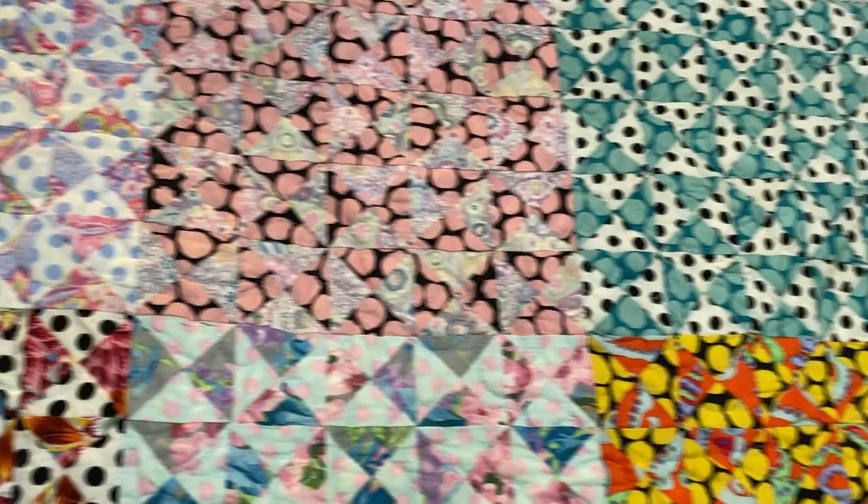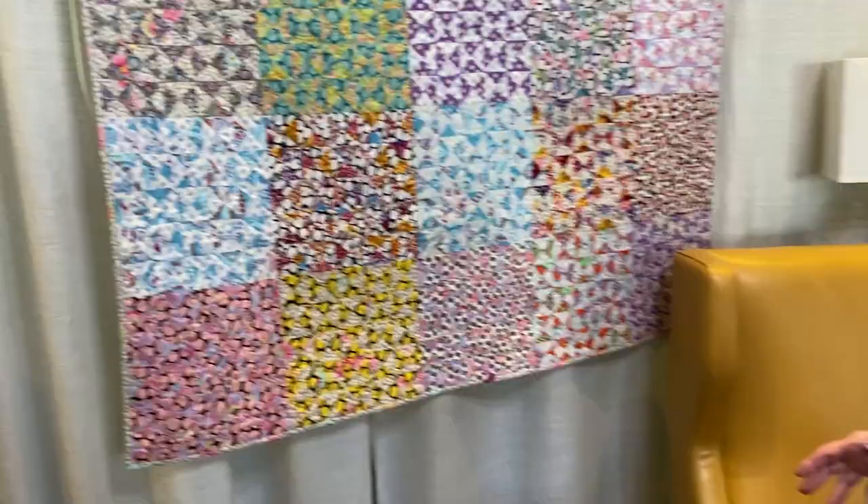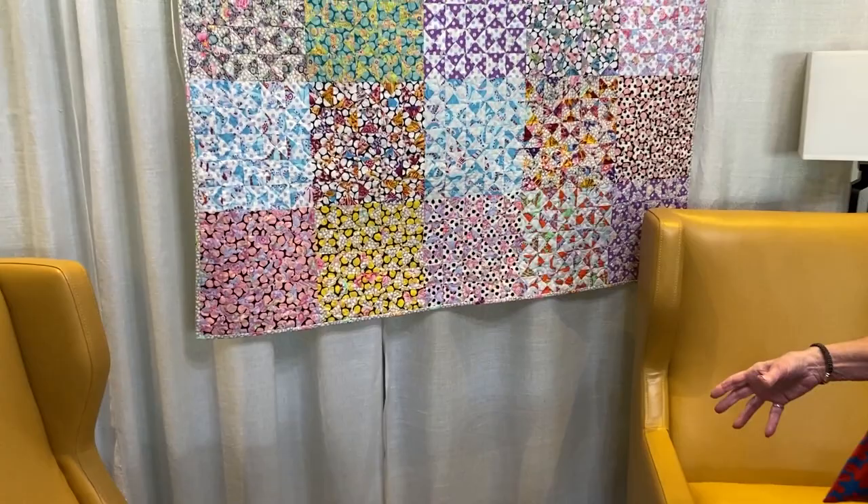I want you to back up and look at the setting. They didn't bring this in — this was here in this hotel setting. Look at how the leather chairs with the gold accentuate the colors, how they just pop out the colors. It's just so pretty.